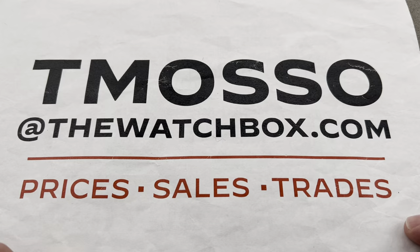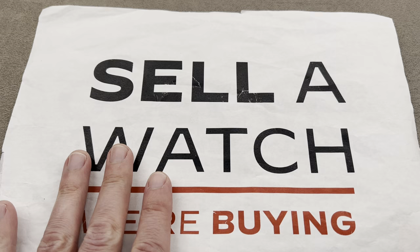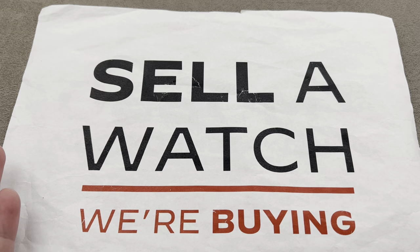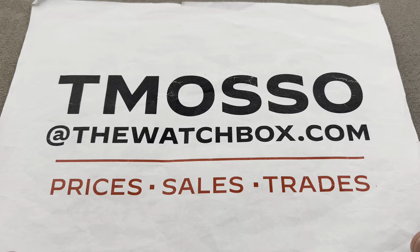tmoso at thewatchbox.com is my email for all your questions about the prices of the watches in the show. So reach out to me to buy, trade, or sell, because we're always looking to build inventory. We love to take trades, and we pay cash, we pay fast, we buy watches outright, and we have no upper limit on value paid. We will buy your entire collection of Patek Philippe tourbillon complications. To buy, trade, or sell, reach out to me personally at tmoso at thewatchbox.com.